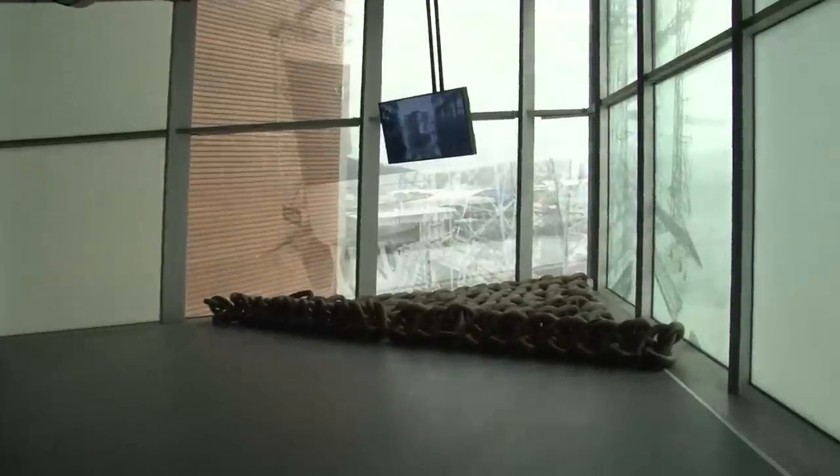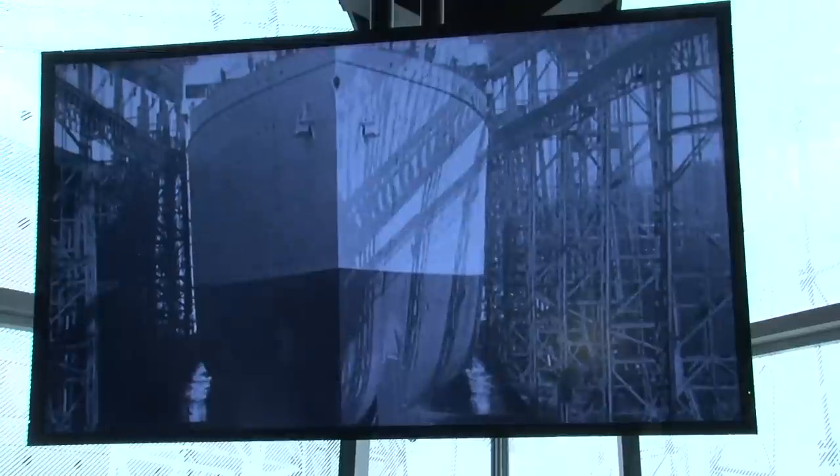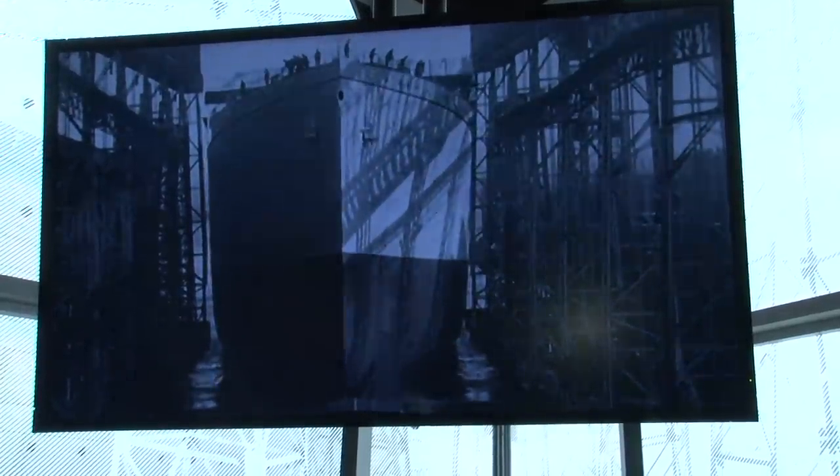Here's the daylight. These big windows look right out onto the actual slipway that launched the Titanic. Did you know that when the ship was launched, it was the largest man-made object ever moved? Considering that, I know I shouldn't be surprised that it's big, but I gotta say, it really is.